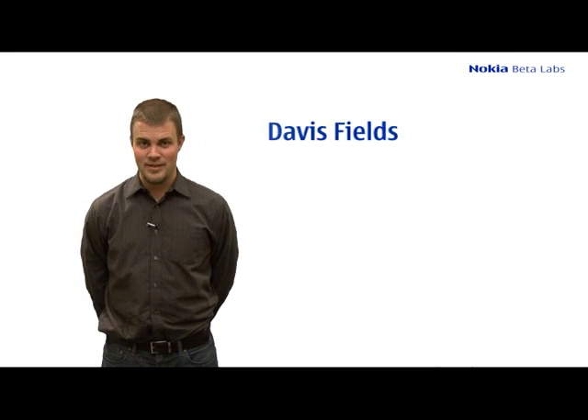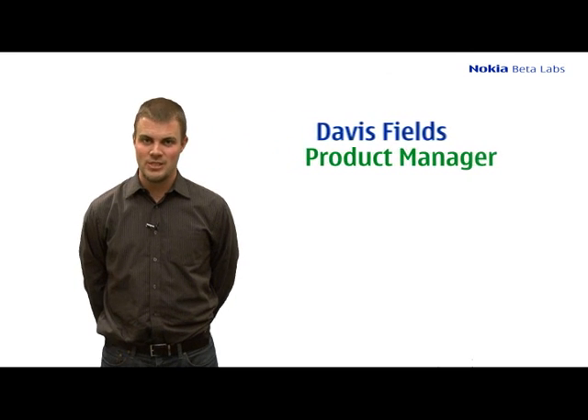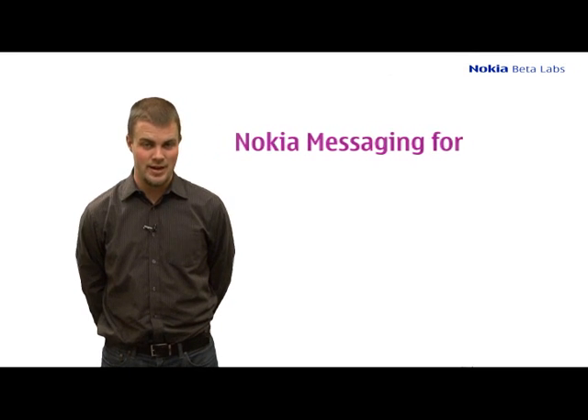Hello Beta Labs, my name is Davis Fields and I'm a Product Manager on Nokia Messaging. Today I'm pleased to say that Nokia Messaging is coming in a pre-release client to the Express Music 5800.